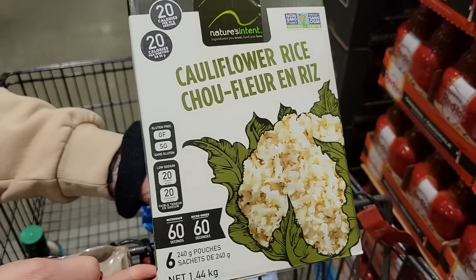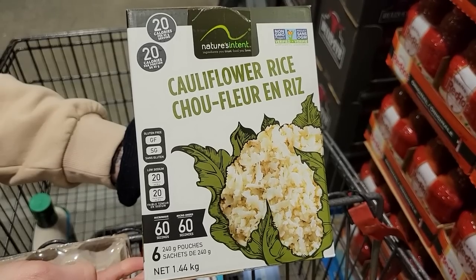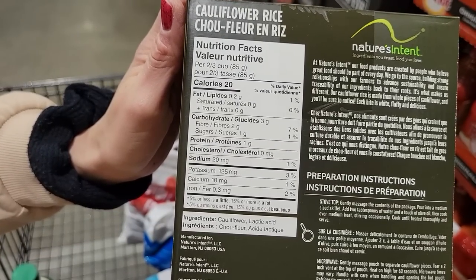Number eight: Nature's Intent cauliflower rice — you get six pouches and it microwaves in 60 seconds. Two-thirds of a cup, about 85 grams, is only 20 calories. It's a beautiful rice alternative and a great way to add volume to your meals without a ton of calories, especially if you have a big appetite.